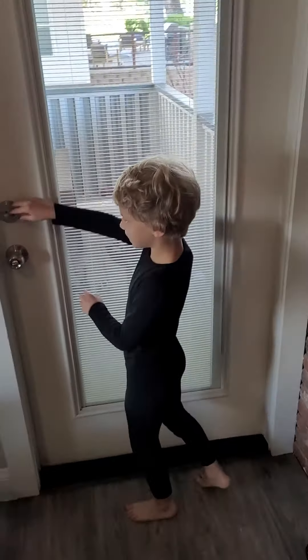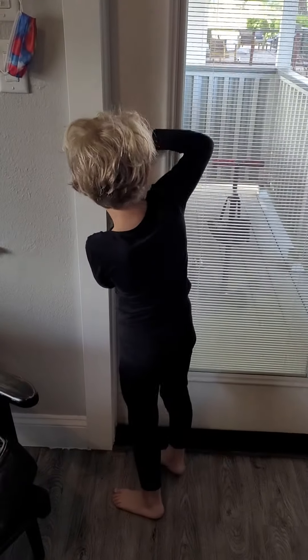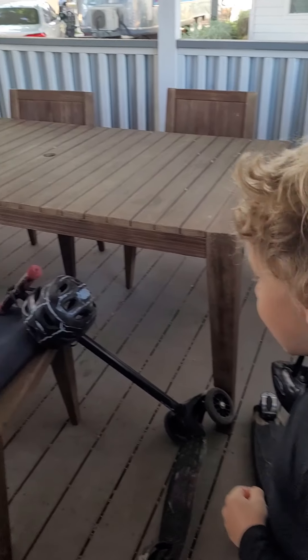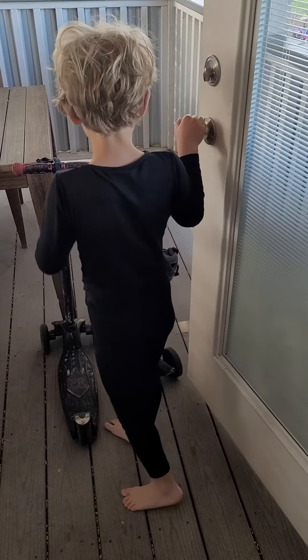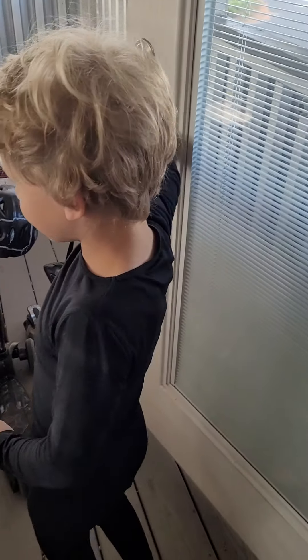And here's the outside. It's locked. This is the outside — you can see there's a spoon over here, and that's all that's out here.